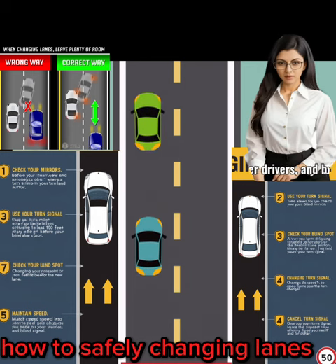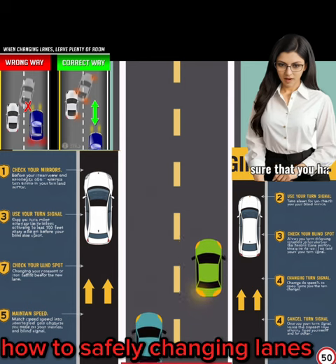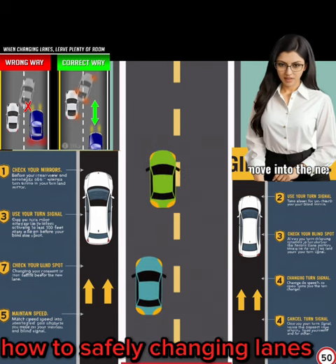3. Check your blind spot. Even after checking your mirrors, always take a quick glance over your shoulder to double-check for any vehicles in your blind spot.